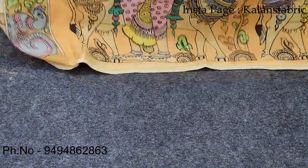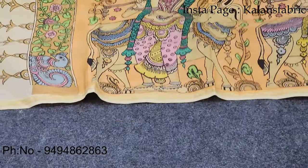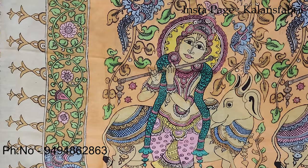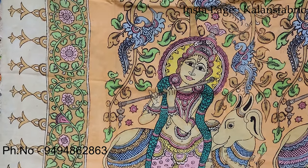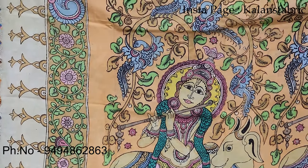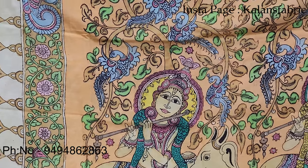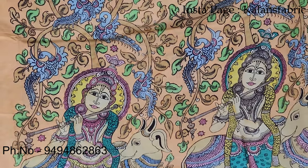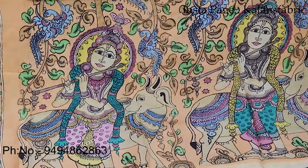Here again we are looking at an amazing print of pink silk. You can see how cute the Radha Krishna design is — usually we have a lot more detail than the standard Radha Krishna motif. We have that collection available.